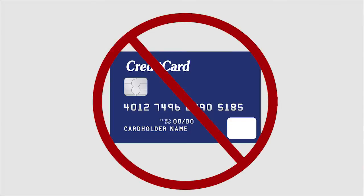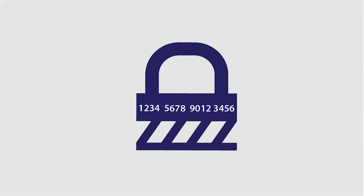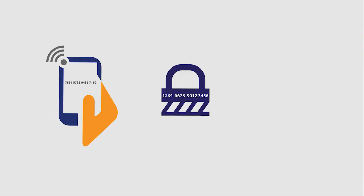The card number is never stored in the app or the phone, and is replaced by a device account number, or what is sometimes referred to as a token. The other security feature is the cryptogram, which is a dynamic security code that is unique to that specific transaction. Those two features, as well as the authentication via Touch ID, help secure Apple Pay transactions.